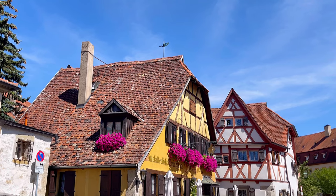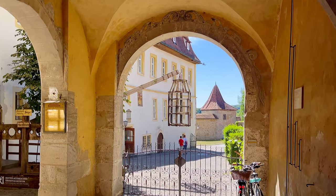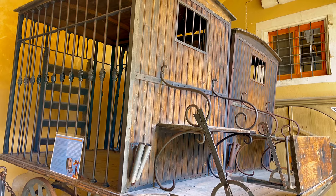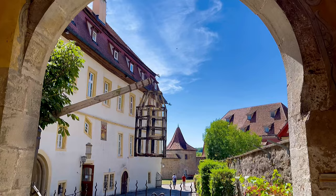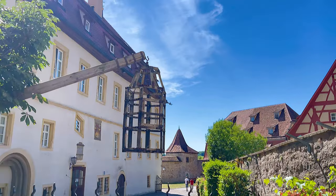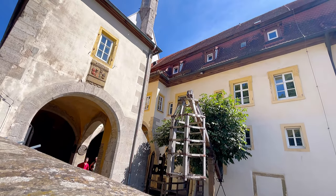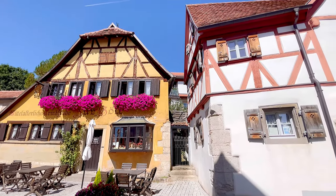These include a chastity belt, collars for grumpy women — there was such a thing apparently — straightening swords, and old police carts that look like cages on wheels. There are also cages where petty thieves were locked for days on end without water or food, while locals could go around shaming them. And petty crimes would include something like stealing an apple or a piece of bread. The punishments were truly disproportional to the crime, from our perspective at least.